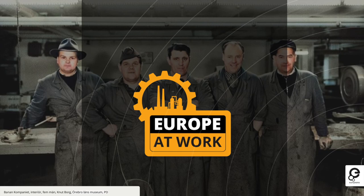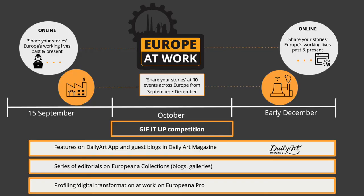Moving on from migration, our current season — which is ongoing but close to its conclusion — is called Europe at Work, and it is about working life and industrial heritage. It is both an editorial and participatory season, inviting people to share their stories of working life both in the past and the present, as well as telling those stories through a variety of editorials on Europeana.